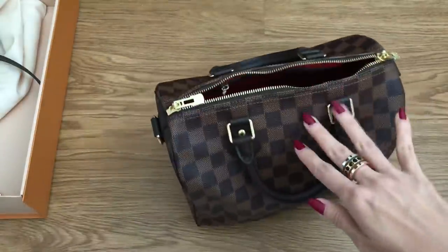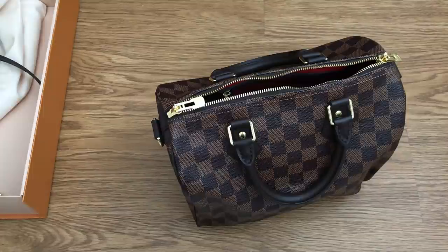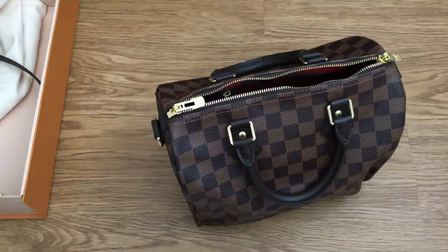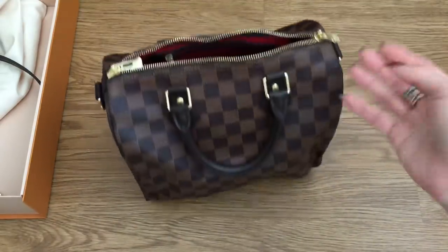I've also heard that the newer canvas is thinner and not as high quality. I don't mind thinner canvas if it makes it softer and more pliable, but I don't want thin cheap canvas - I want it to last years and years so I can pass it down to my daughter. I don't like thick, stiff, rigid canvas either. A lot of people are complaining that the Pochette Metis nowadays - even the France ones - has canvas that's really thick, dull, and rigid. My own Pochette Metis has nice pliable, pretty canvas.